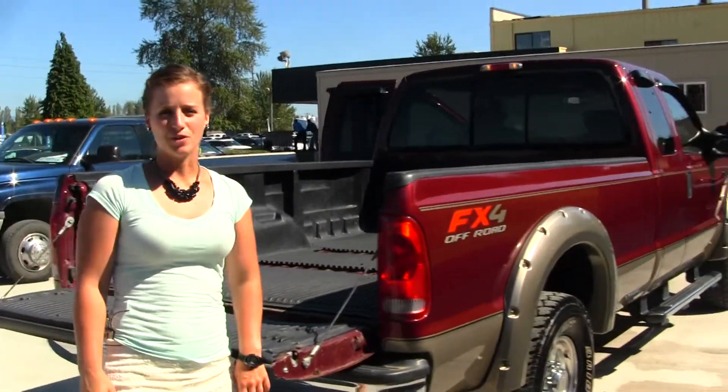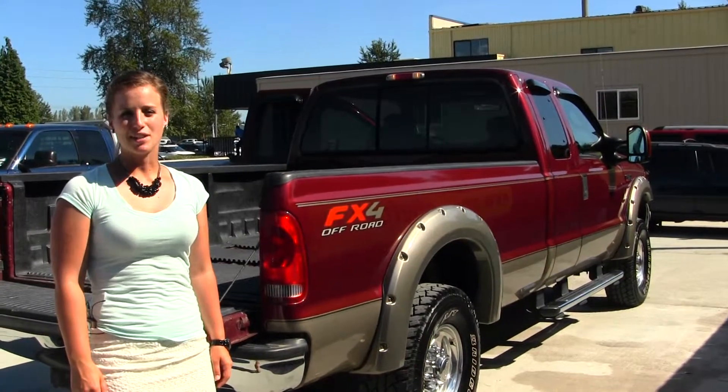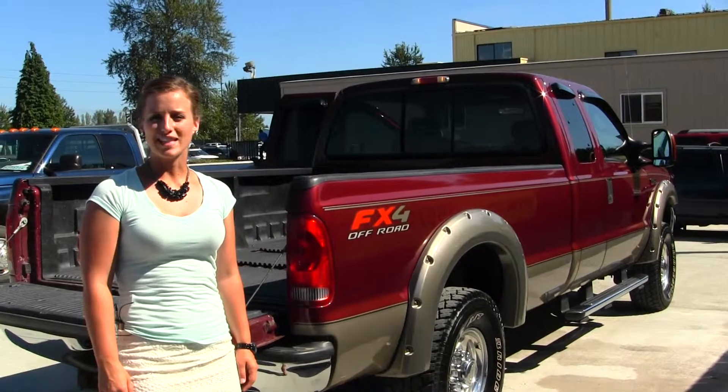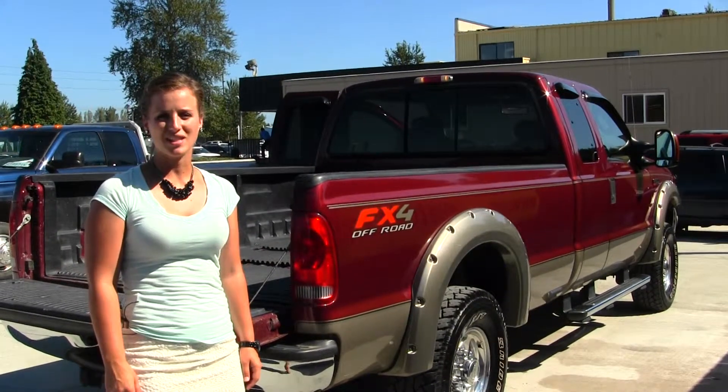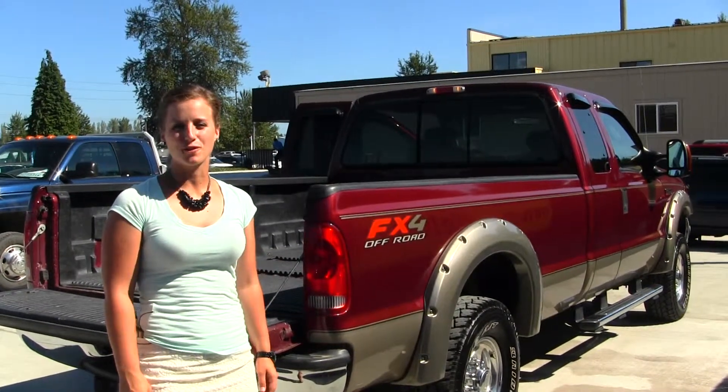All of our inventory here at Marysville Ford does go through a thorough service and safety inspection and is beautifully detailed so that you can purchase with confidence. Give one of our sales representatives a call today at 360-659-4000. And thanks for clicking on our virtual tour.